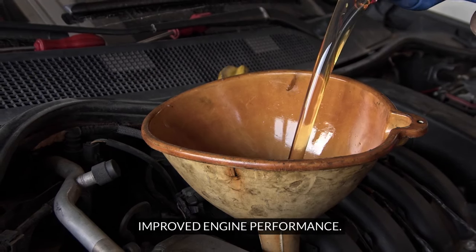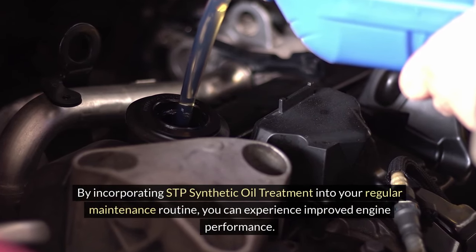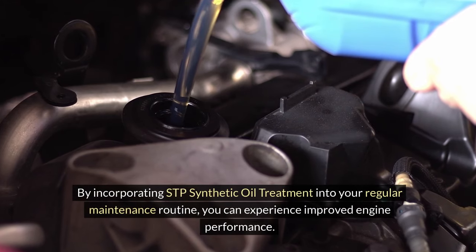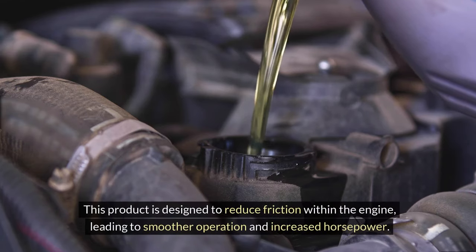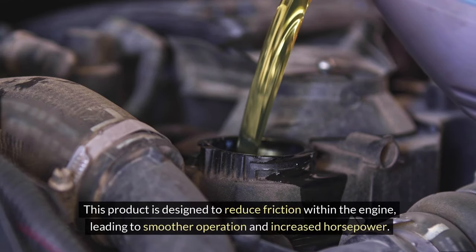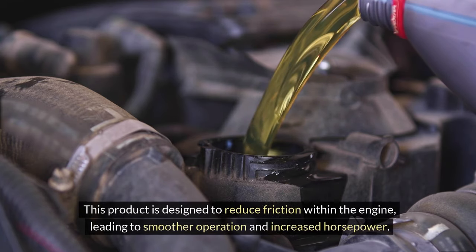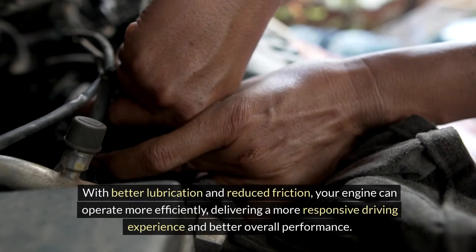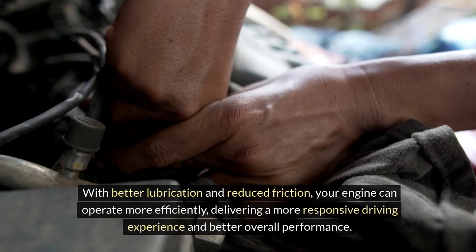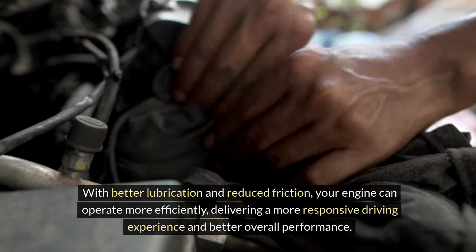Improved engine performance. By incorporating STP synthetic oil treatment into your regular maintenance routine, you can experience improved engine performance. This product is designed to reduce friction within the engine, leading to smoother operation and increased horsepower. With better lubrication and reduced friction, your engine can operate more efficiently, delivering a more responsive driving experience and better overall performance.